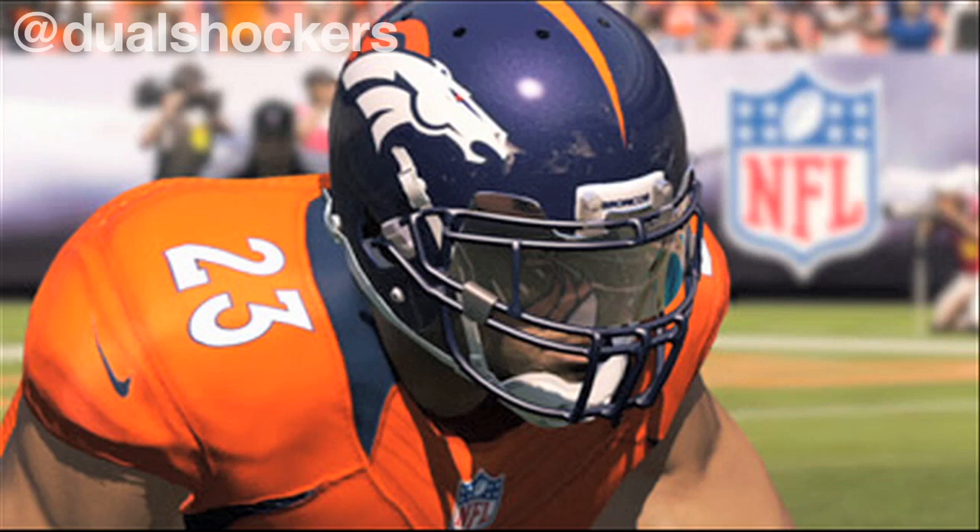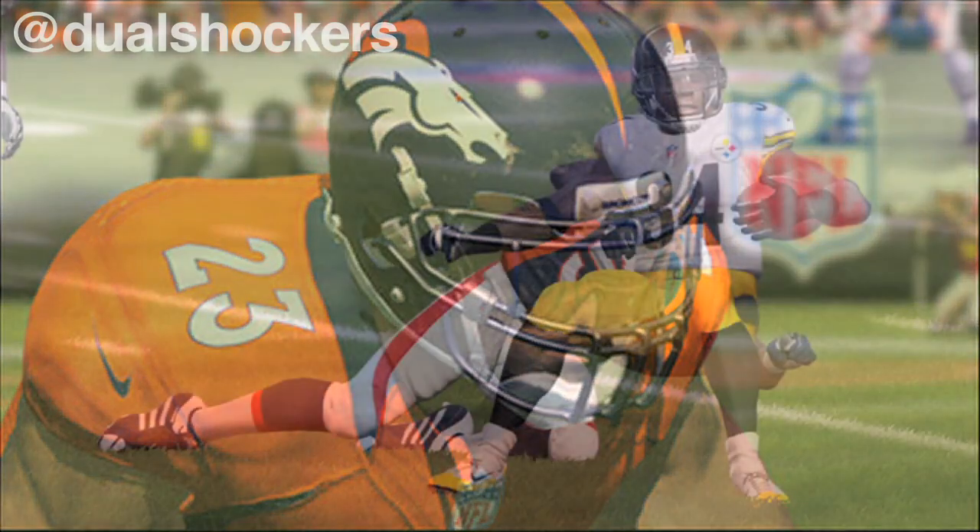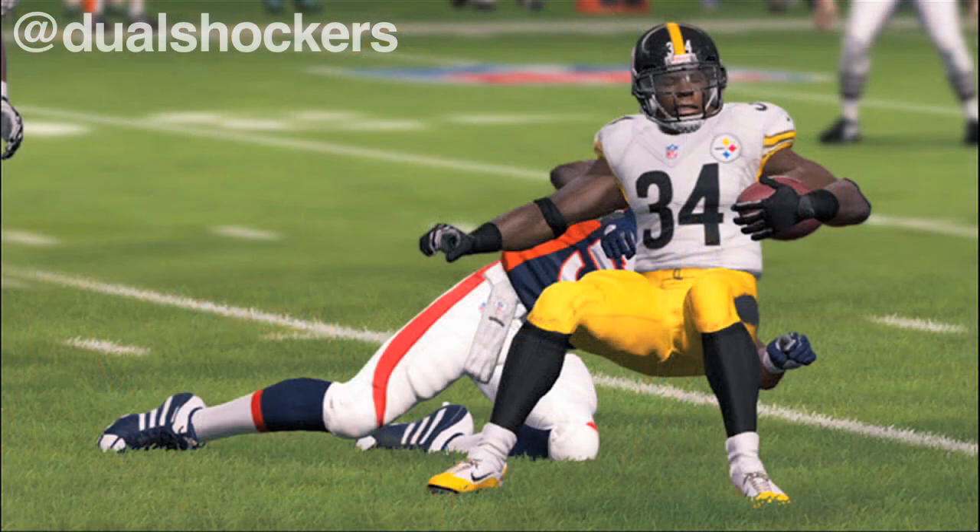Speaking of between the lines, I noticed the running mechanics. Things feel better, things feel smoother. I feel like linemen are actually picking up blocks that they normally wouldn't pick up in years prior. Yeah, we actually spoke about that today earlier on a webcast at EASports.com. The O-line and D-line interaction has been slightly tuned. I kind of took it upon myself to make the linemen move a little bit better, see things they wouldn't see before, so that should be an upgrade.